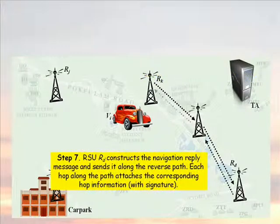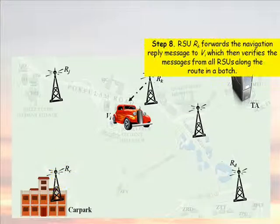Seventh, RD constructs the navigation reply message and sends it along the reverse path. Each hop along the path attaches the corresponding hop information with signature. Eighth, RSU RK forwards the navigation reply message to the vehicle's tamper-proof device, which then verifies the messages from all RSUs along the route in a batch.